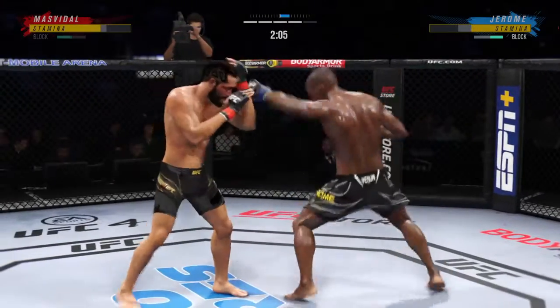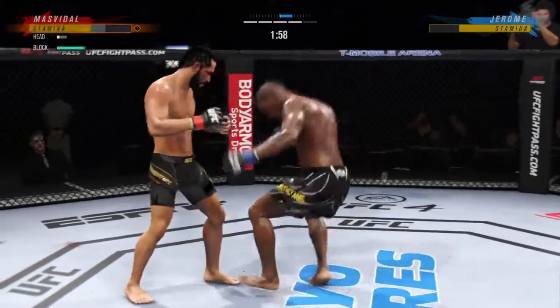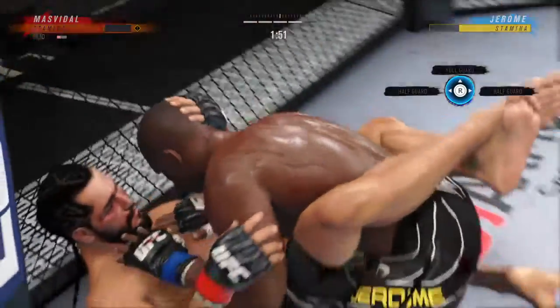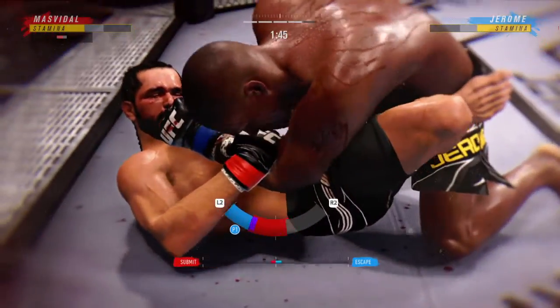He's hurt. He's hurt bad — now goes in and secures the takedown. Now he's got an arm bar — attacking it on him.